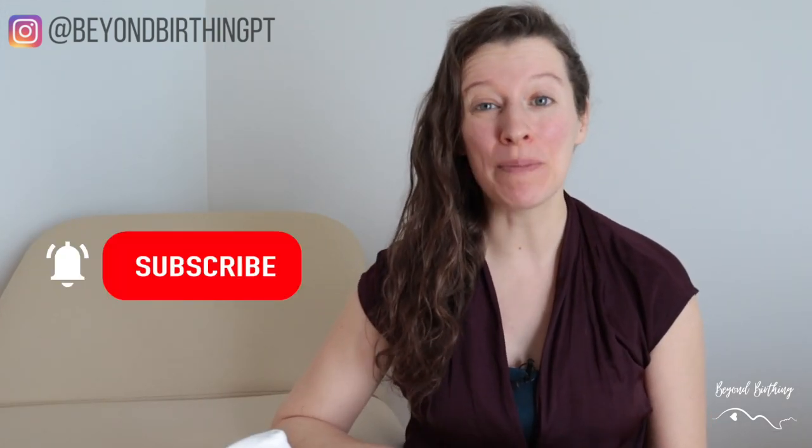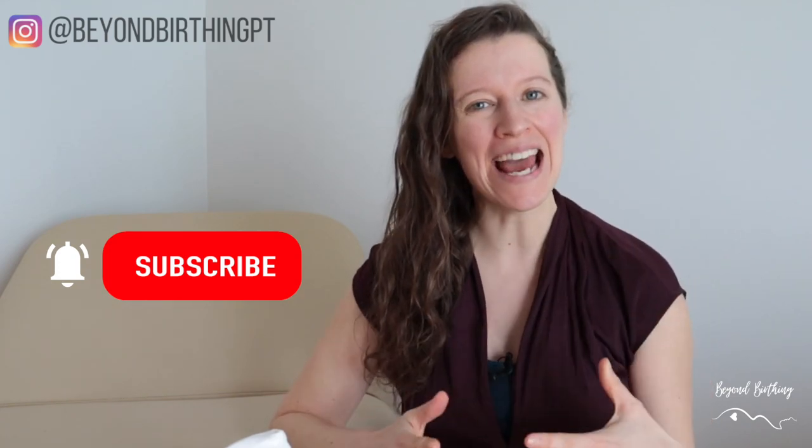In this video, I'll share my top five ways to protect your pelvic floor during pregnancy. But before we dive in, make sure you subscribe to my channel and click the bell button below so you don't miss any of my pelvic floor tips for an empowering birth and postpartum recovery.